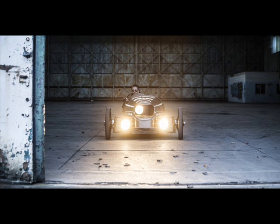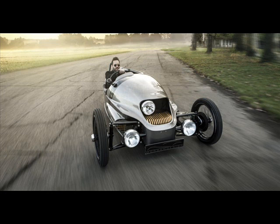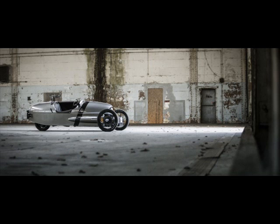The first all-electric model from the British automaker features the same configuration as a three-wheeler, except the prominent 2.0-liter V-twin engine has been ditched in favor of a liquid-cooled 46kW electric motor driving the sole rear wheel.